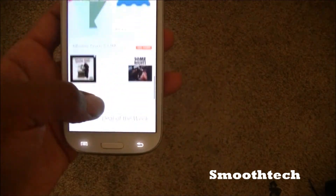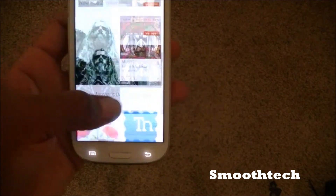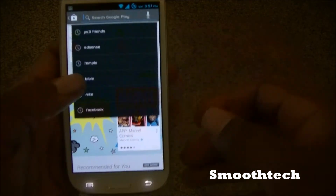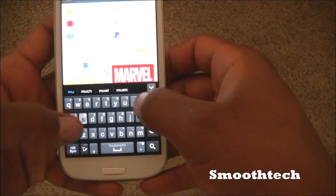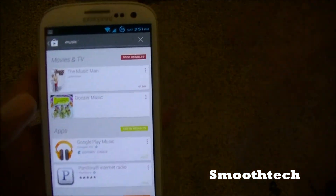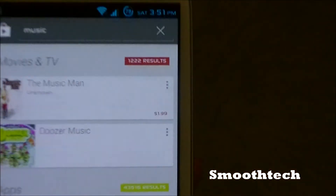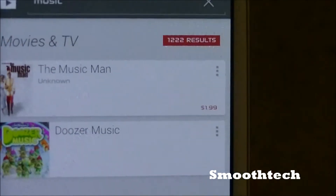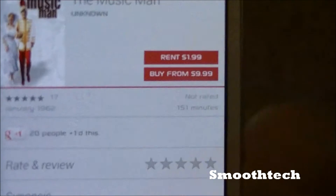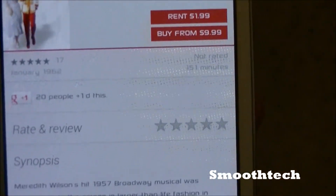It kind of takes the look of Google Now, which looks alright. So let's say we type in 'music' — as you can see you get that Google Now feeling. However, swiping across doesn't really do anything.